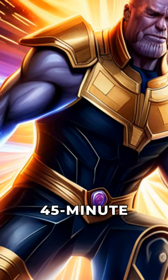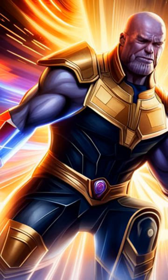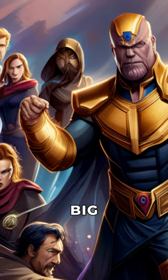Did you know that Marvel shot an epic 45-minute Thanos scene, but it was cut from Avengers: Endgame? Imagine the intensity of a 45-minute battle between Thanos and the Avengers unleashed on the big screen.